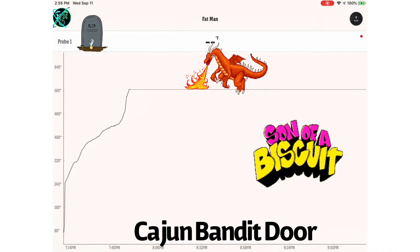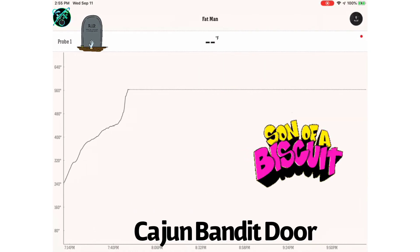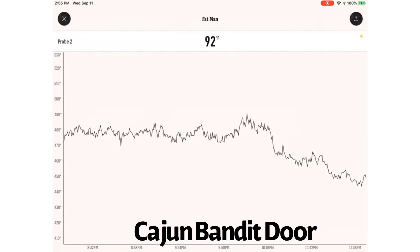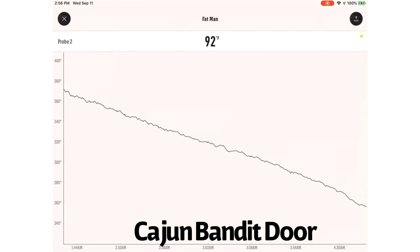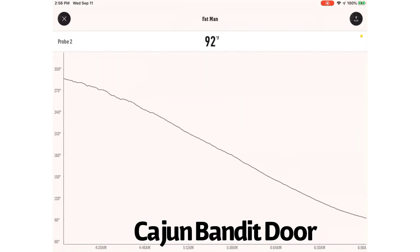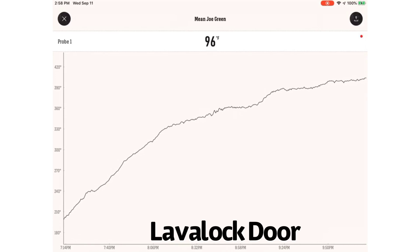On my first run, the probe actually burned out when it hit 560 degrees on the Cajun Bandit door, so I ran two tests. Looking at the results of the first test: it reaches a peak temperature of 560 degrees when the probe burns out — or you could say 490 degrees as the effective peak. The decline occurs three and a half hours in, and I usually stop the test at 200 degrees because at that point your charcoal is essentially done. That occurs 10 hours in.